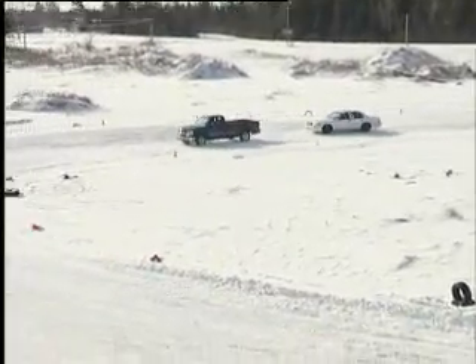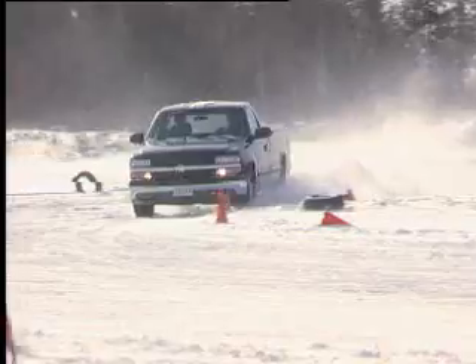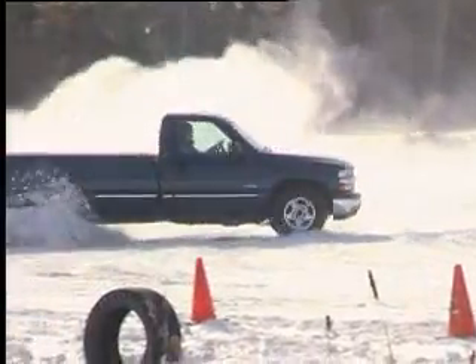We try a second time. Now the truck loses traction at the rear end and spins off the track out of control.